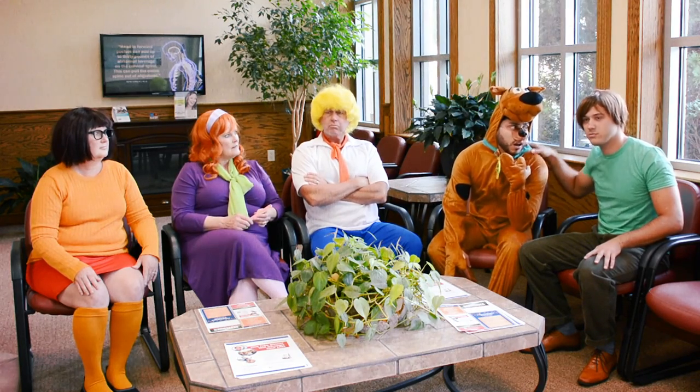Scooby Doo, come on back. Wait, wouldn't it be cool if we joined? He and Scoob do everything together. Sure, I don't see why not.